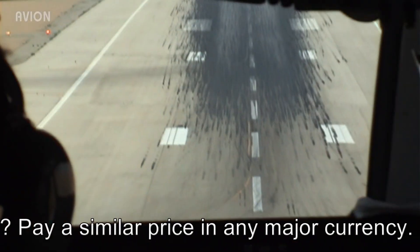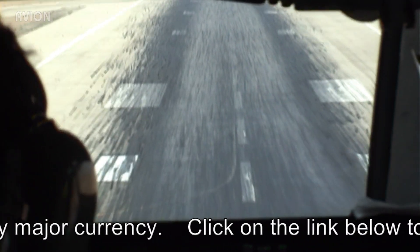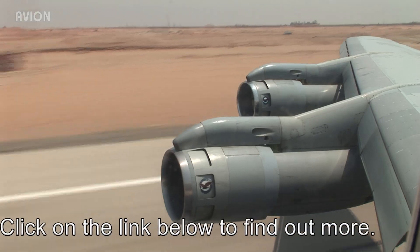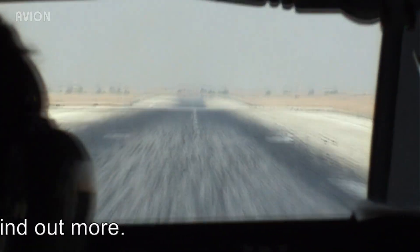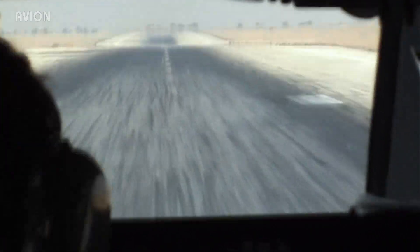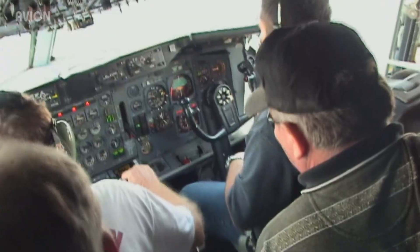100... 50... 40... 30... 20... 10... Four lights!